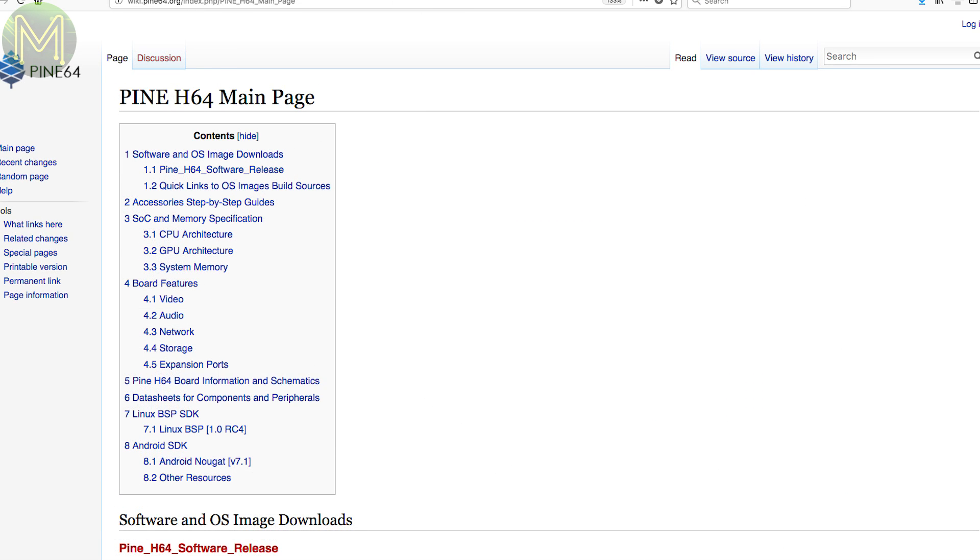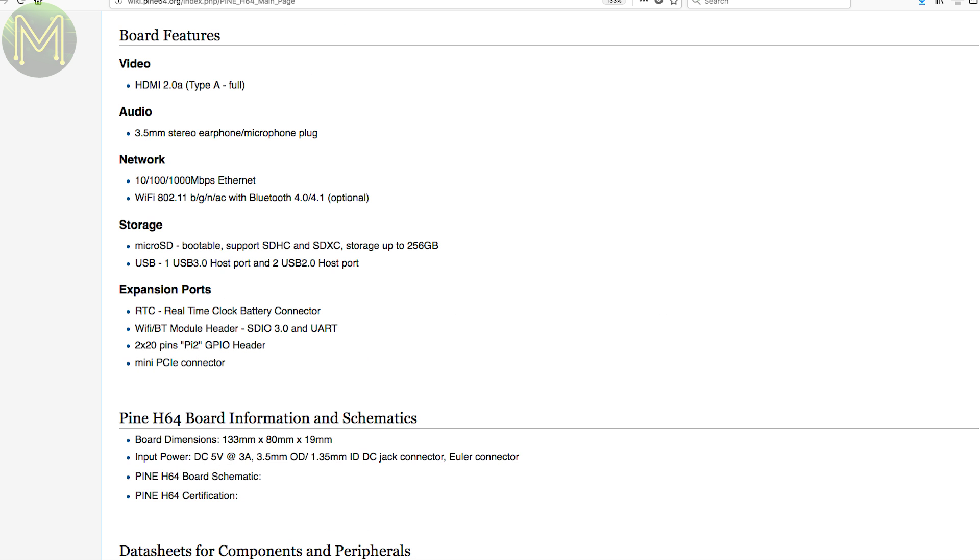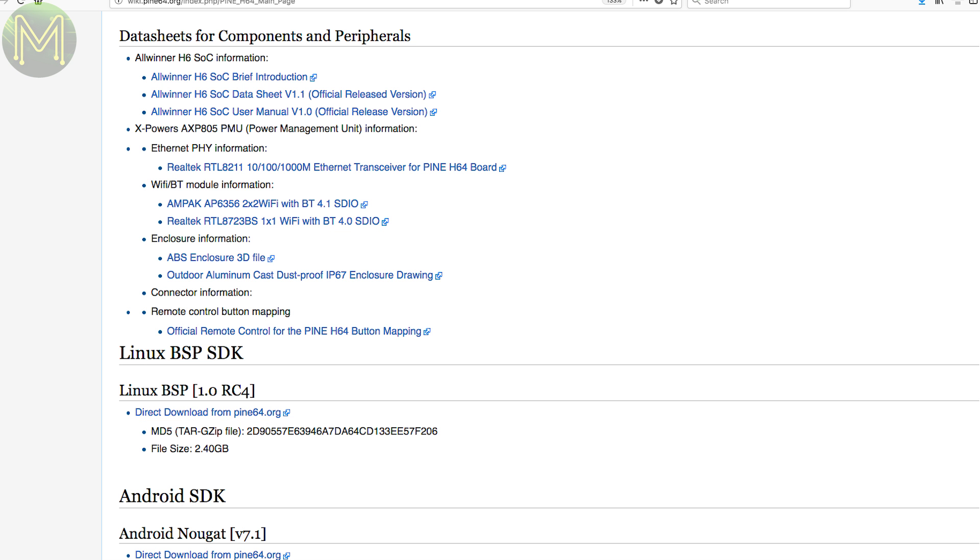Interestingly, the Pi 64 guys seem to be looking at producing yet another SBC. This time based on the Allwinner H6, it will contain 1, 2 or 3GB RAM, Gigabit Ethernet, SD slot, RTC, Wi-Fi, Bluetooth and a Mini PCIe connector. Looks promising.